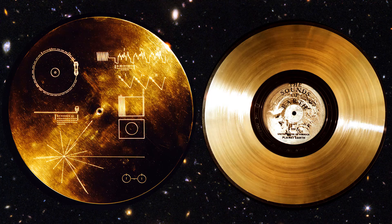The Voyager message is carried by a phonograph record — a 12-inch gold-plated copper disc containing sounds and images selected to portray the diversity of life and culture on Earth. It carries extraterrestrial instructions for playing it.